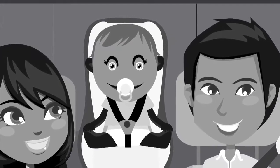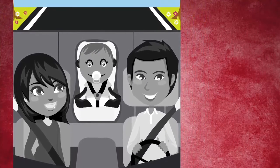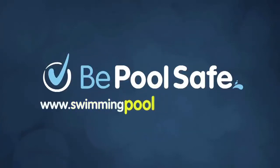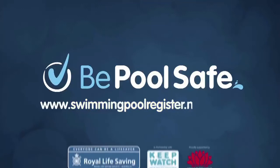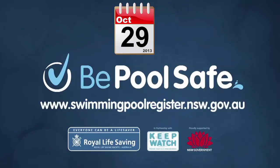You wouldn't think twice about following road rules to make sure children are safe. Don't leave pool safety to chance. It's time to register. Be sure. Be pool safe. Visit www.swimmingpoolregister.nsw.gov.au and register your pool before the 29th of October.